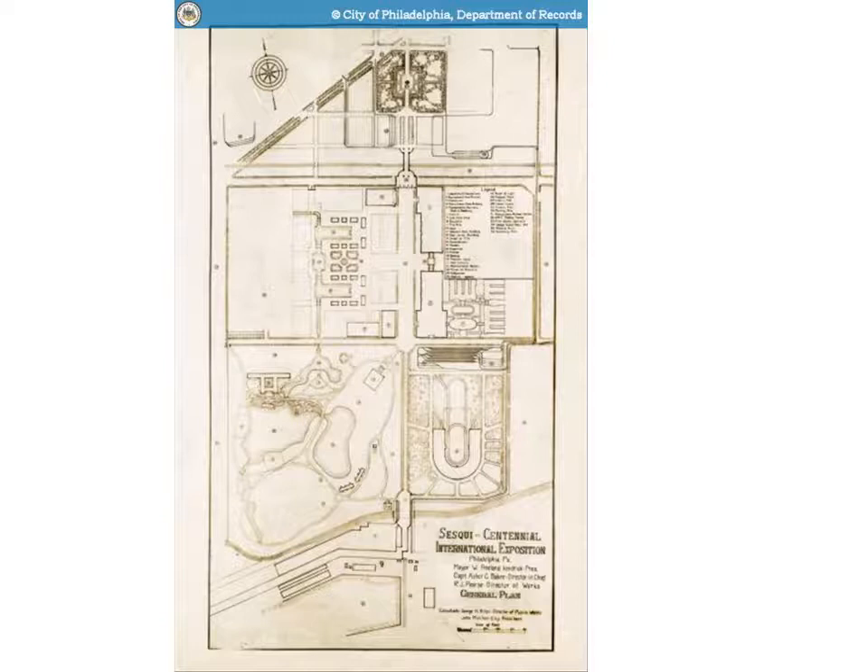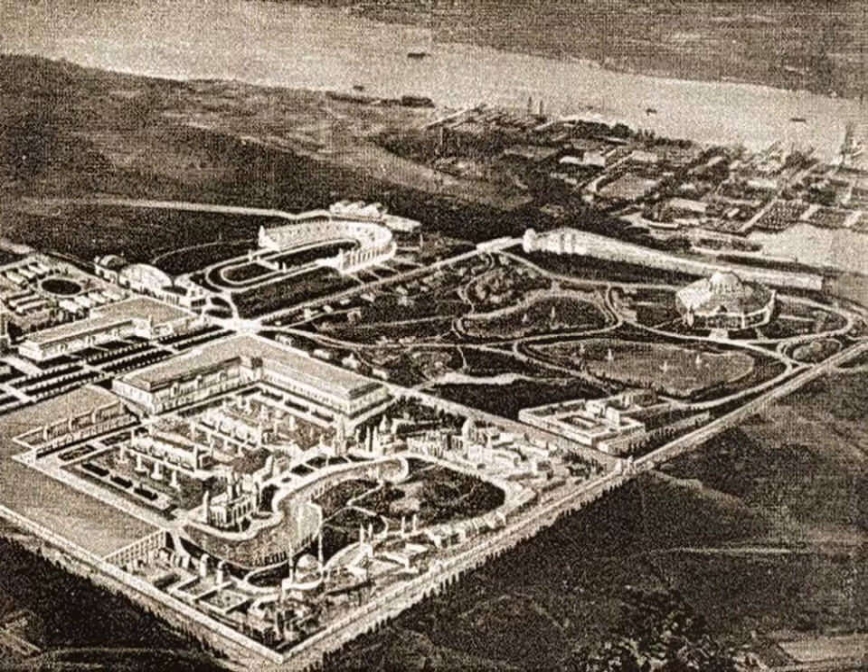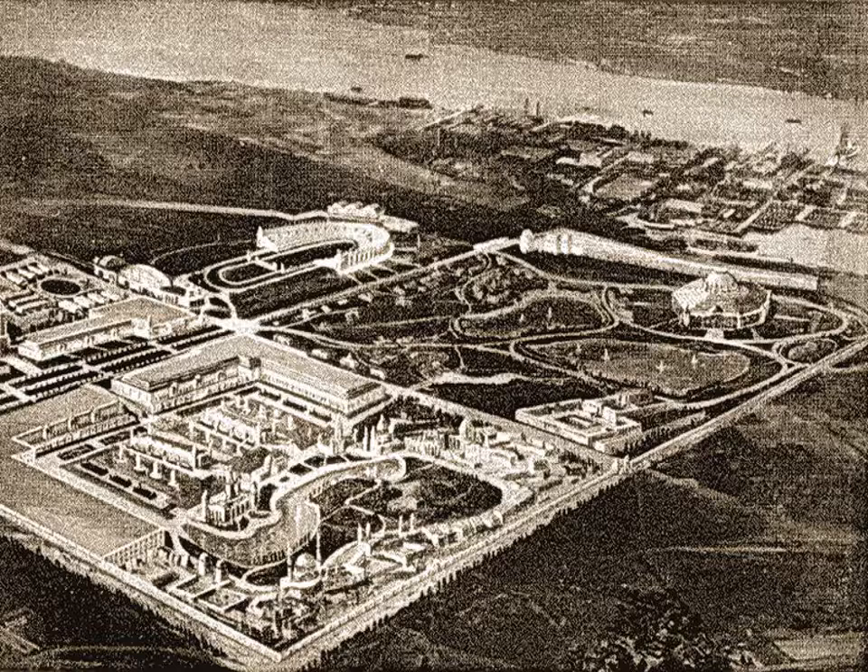Here is the site plan for the exposition. This newspaper article shows the general layout of the exposition at the top and some of the key buildings constructed. The exposition covered over 2,000 acres of land, including the construction of 46 major buildings, 250 pavilions, booths, and stands.